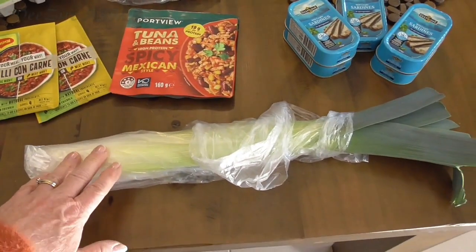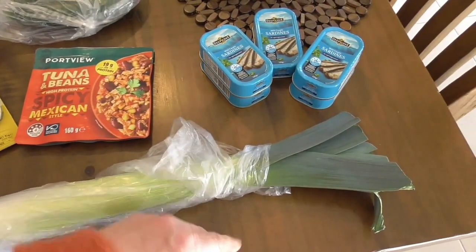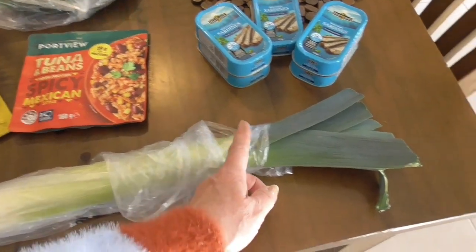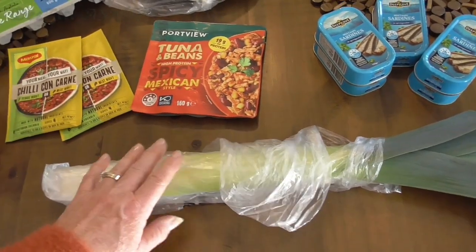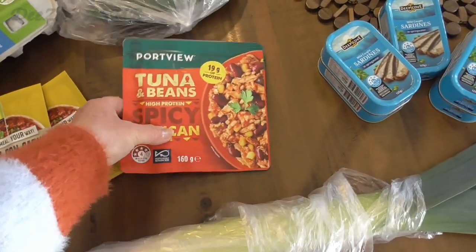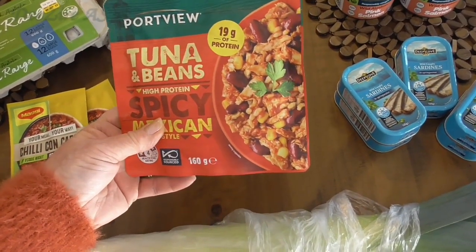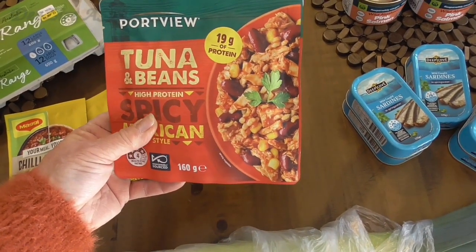I have a leek because I want to make leek and potato soup. I normally cut off about that much and then put the rest in a bag so it doesn't go off. I've been buying these lately and they're really nice to have either with cracker biscuits or just a salad.